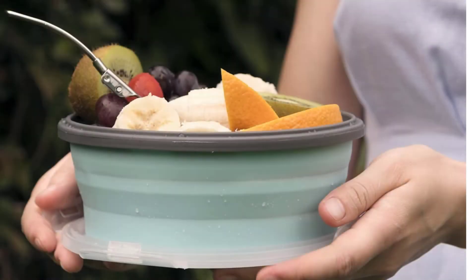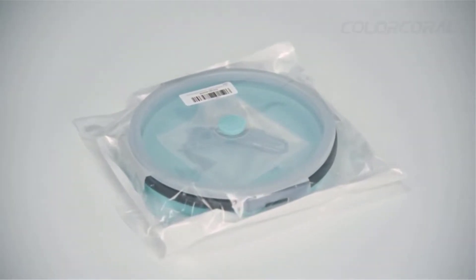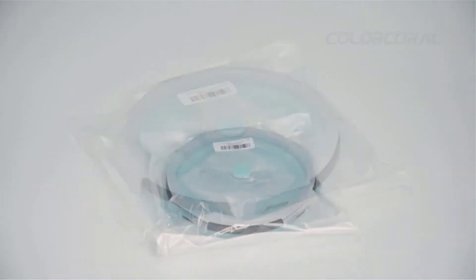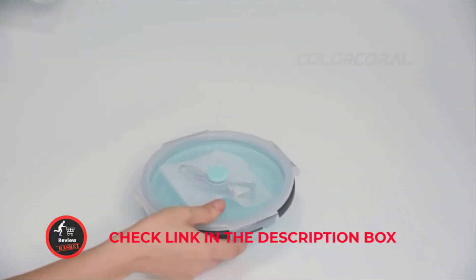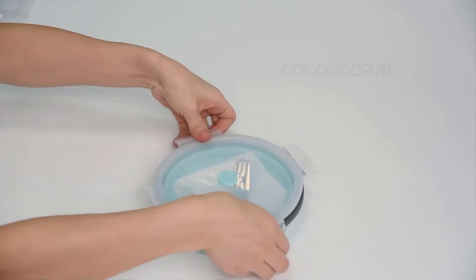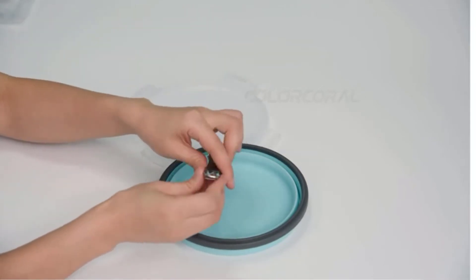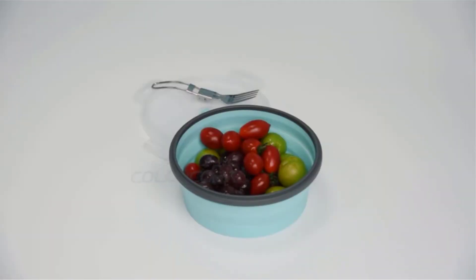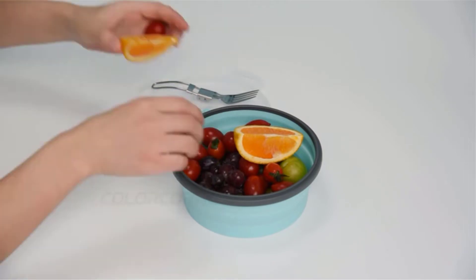One hundred percent safe for the human body, the foldable fork is made of food grade number 304 stainless steel, which is generally used to make cups. This silicone bowl set can be used to eat during your journey and camping, and it can also be used as a food storage container and airtight freezer. The set includes one flexible silicone camp bowl with lid and one foldable stainless fork.